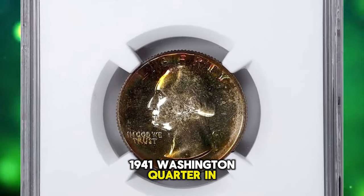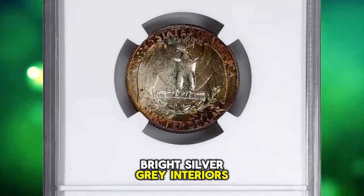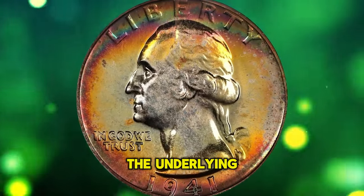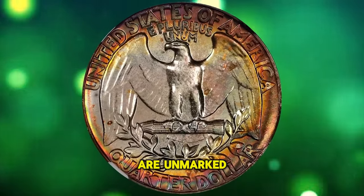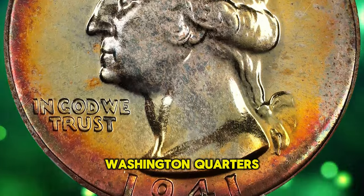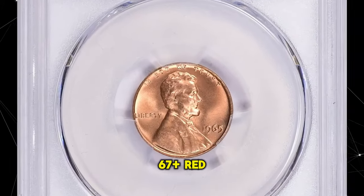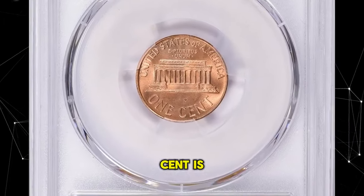A 1941 Washington quarter in PR65 Plus condition. Bright silver-gray interiors border amazing peripheral shades of peach, orange, magenta, violet, and forest green hues on both sides. The underlying surfaces of this superb gem proof are unmarked and fully struck up, from the finest collection of proof Washington quarters. It was sold for $3,720.